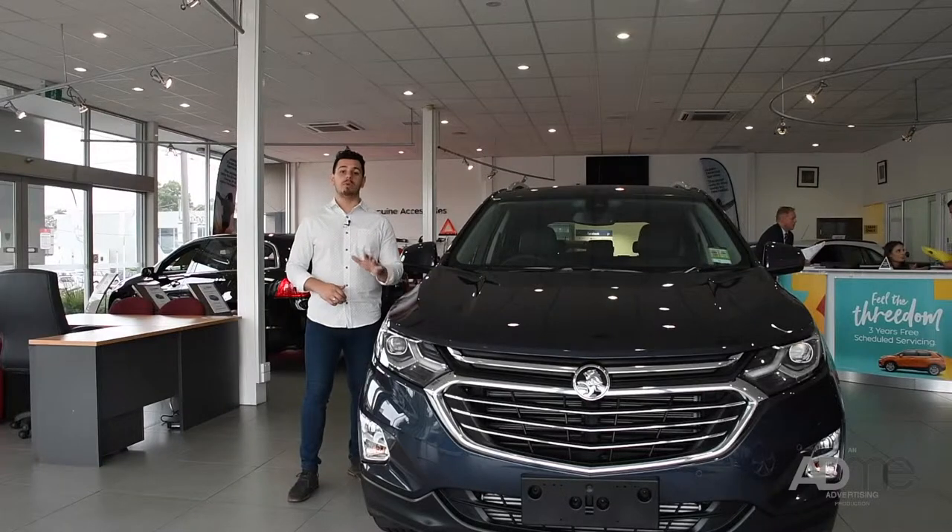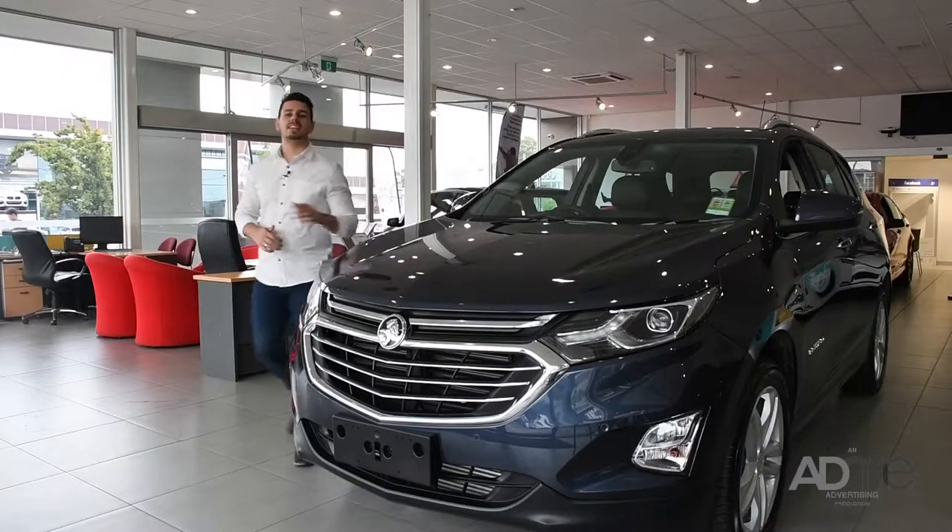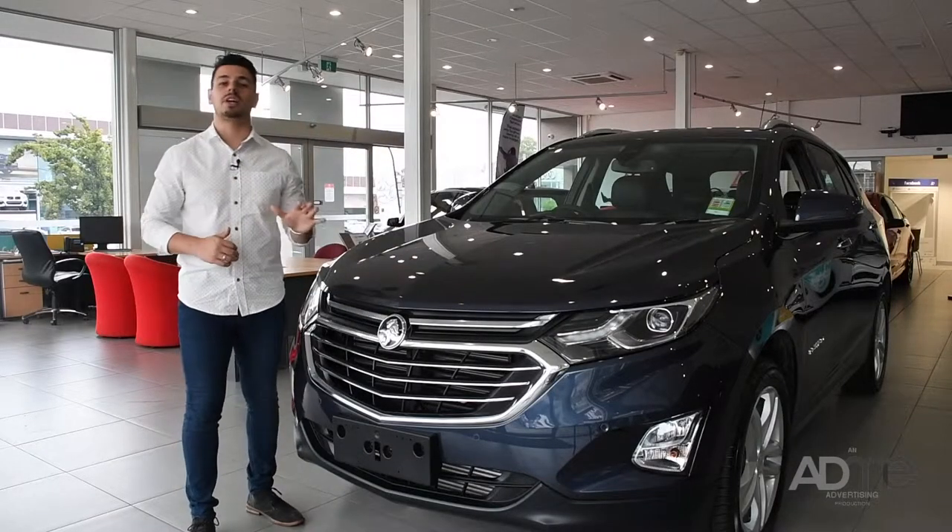The Equinox has been built for the real world, and just like you, this SUV has nothing to prove. Right away, you can see that the Equinox is the perfect mix of professional and pleasure.